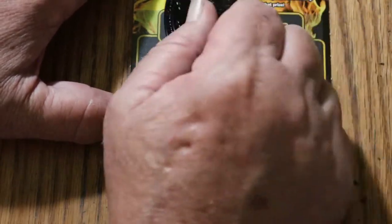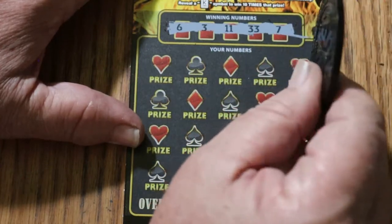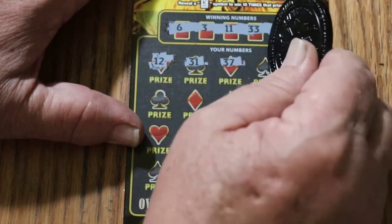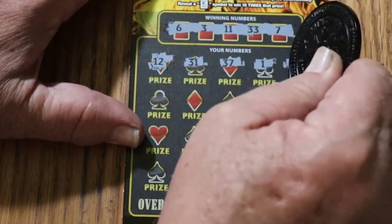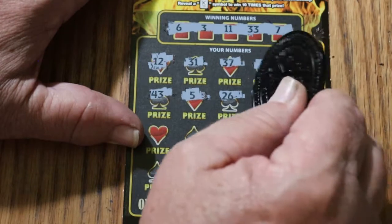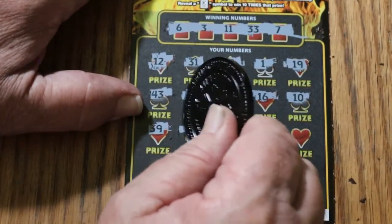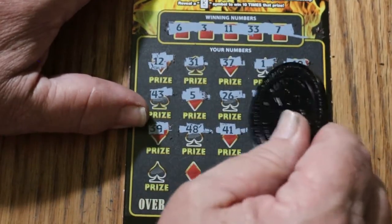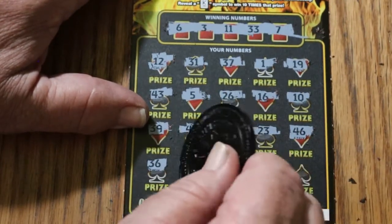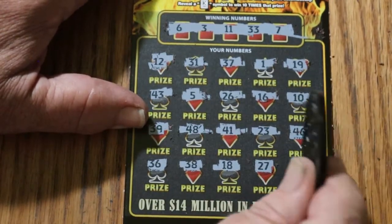Ticket 38 — numbers are 6, 3, 11, 33, and CJ's 7. 12, 31, 37, number 1, 19, 43, 5, 26, 16, 10, 30, 39, 48, 41, 23, 46, 36, 38, 18, 27, 13. Nothing.